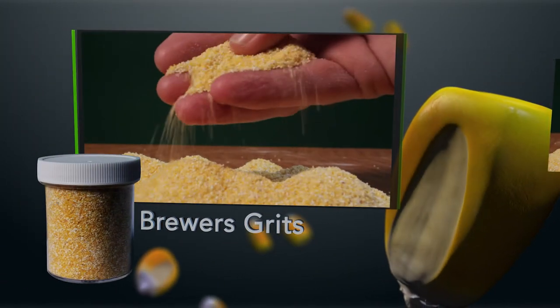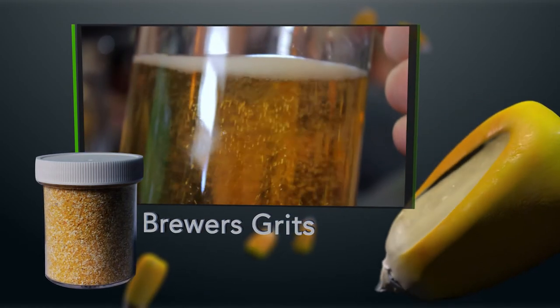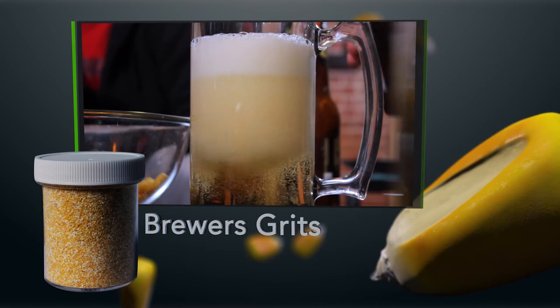The brewers grit is a coarse grit that is utilized in the fermentation process by many major beer manufacturers in creating their beverages.